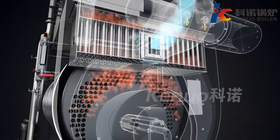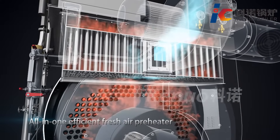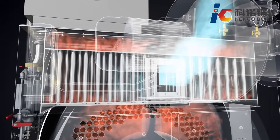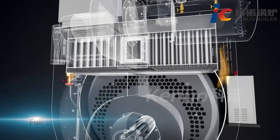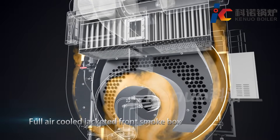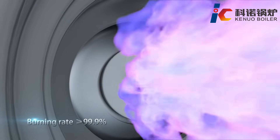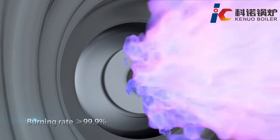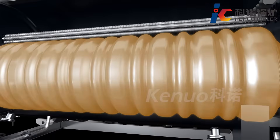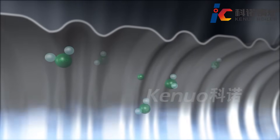The front chamber adopts an air-cooled jacket design and is integrated with an air pre-heater. Part of the flue gas is mixed with the combustion air in the air pre-heater and enters the furnace from the air duct inside the front chamber. This increases the combustion air temperature and burner efficiency up to 99.9%. Recirculated flue gas lowers the combustion temperature, further inhibiting the generation of nitrous oxide.